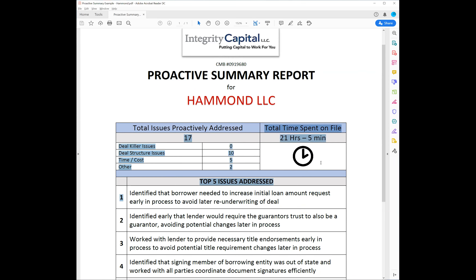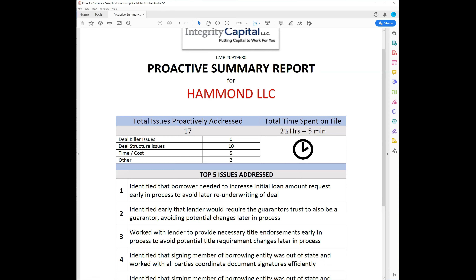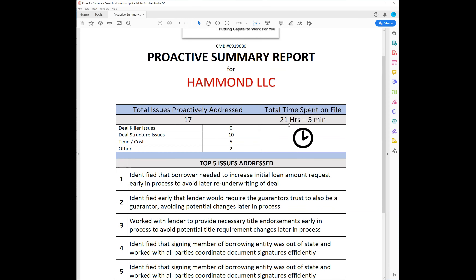That's why on your side you're tracking the time you're putting into files, because at the end of the day we can show the client: 'hey, you saved almost a full day of working - doing nothing but working on this loan - and that's what we gave back to you.' You know, essentially he got that back in being able to run and operate his business. We took that off his plate. That one speaks volumes as far as time saved.